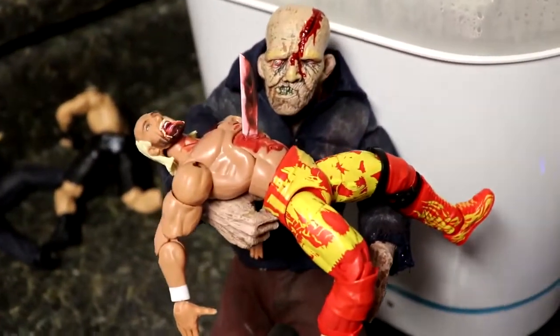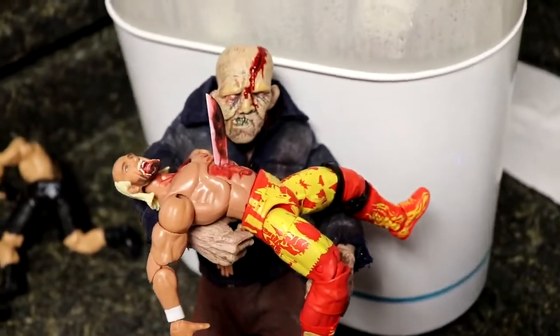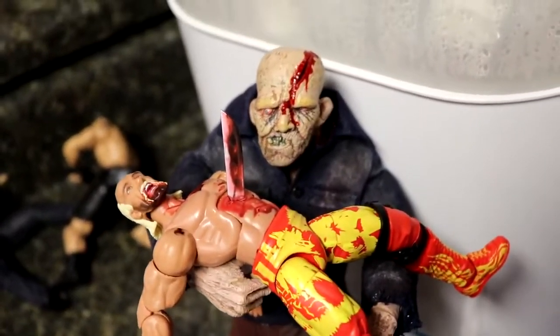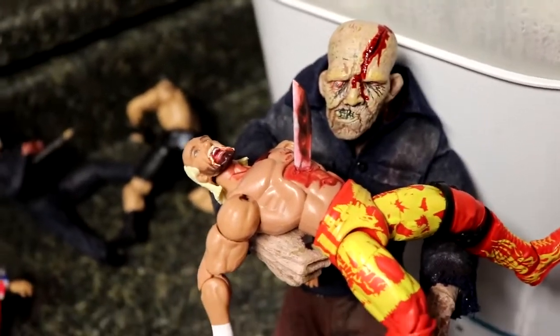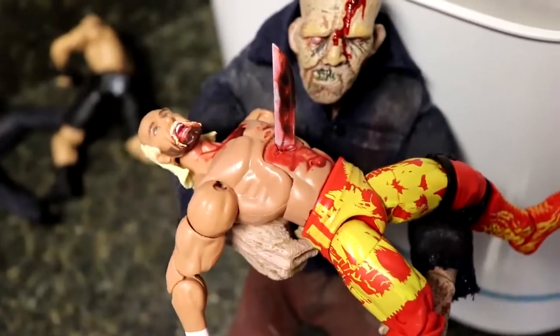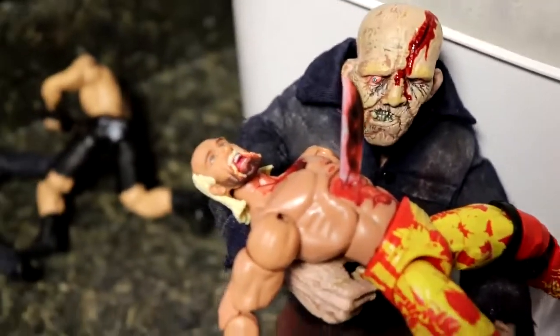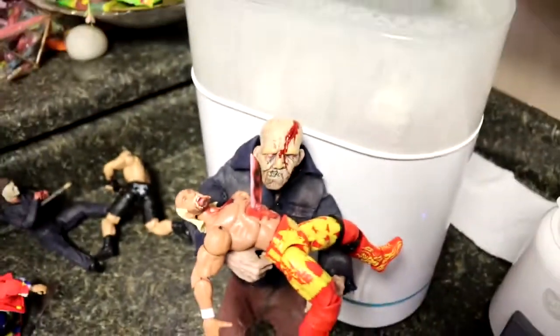Coming forward a little bit again — Hulk Hogan getting massacred by Jason Vorhees. It's kind of become a theme of the setups, as that has happened multiple times. Jason Vorhees' little statue is getting the best of Hulk Hogan, punctured through the torso of the Elite Hulk Hogan figure. It is a bloody mess and he is bloody at the mouth as well.